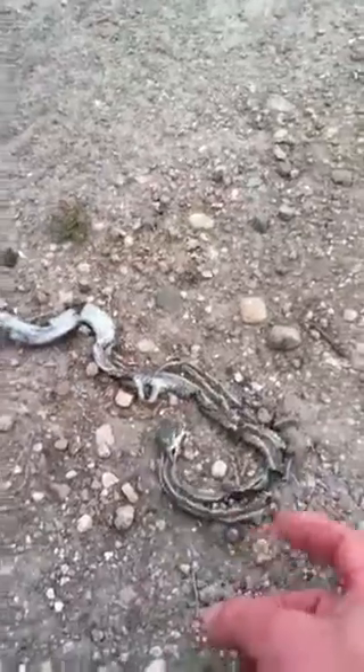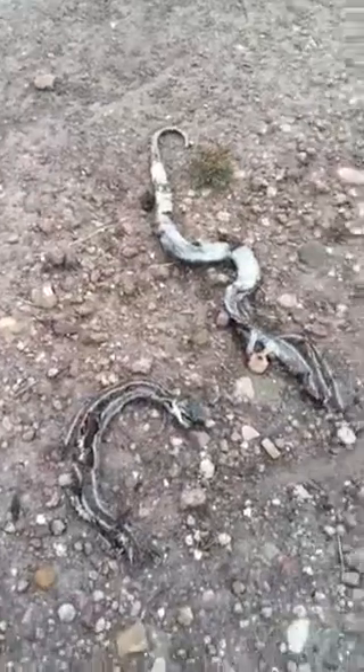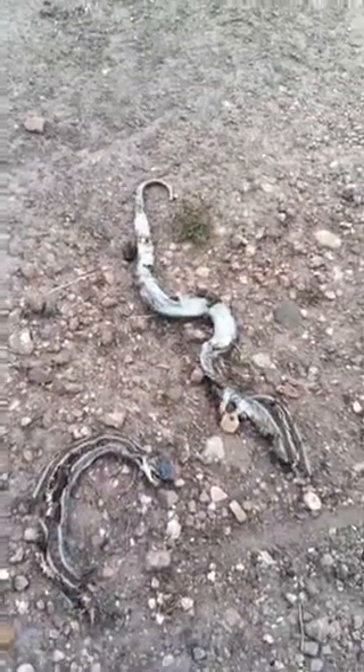First off, we said living things move, and if I take and poke this, I can make it move, but it's not moving on its own. So this snake is showing one sign that life has left, and that it's no longer moving.